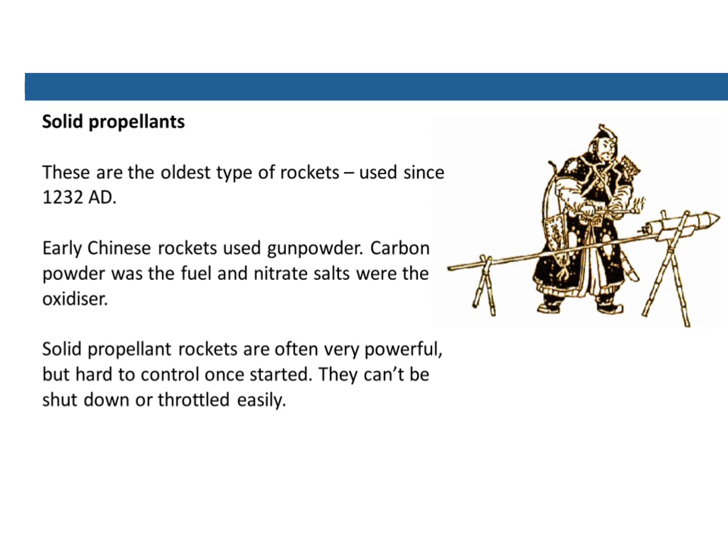We can also get solid propellants. A lot of the time rockets use liquids, but solids work too. These are the oldest type of rockets, in use for about nearly 800 years — early Chinese rockets used gunpowder, where carbon is the fuel and nitrates (nitrogen and oxygen combined) are the oxidizer. Solid propellant rockets are often really powerful, but they're extremely hard to control once they start — you can't shut them down and you can't lower the power if you need to.